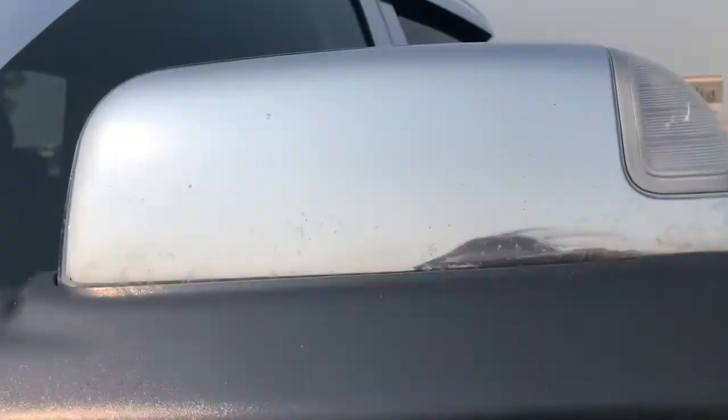Here you've got your mirrors that break away. You can lift them up to become your trailer tow mirrors.